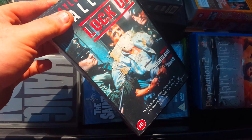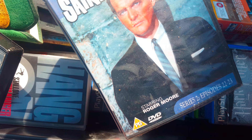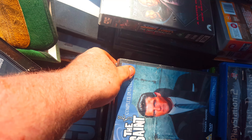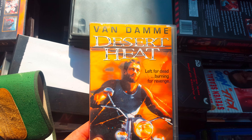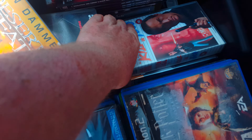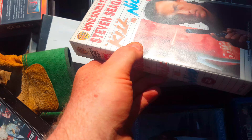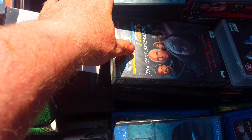Got the old classics like Lock-Up with Sylvester Stallone and all that. Got a couple of DVDs which actually haven't been unpackaged - Roger Moore - and I bought the entire collection bit by bit. Then I've got my classic sort of desert heat, Wood, Van Damme, Jean-Claude Van Damme classic films. This one is Hard to Kill, Nico - the Steven Seagal collection.